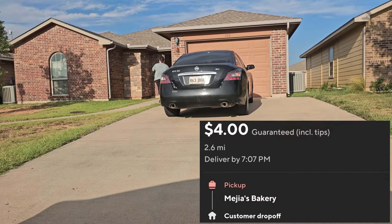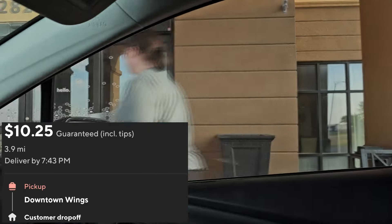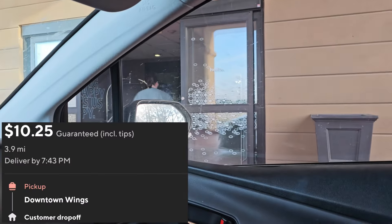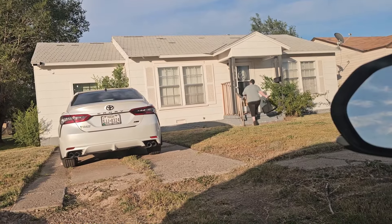Hey guys, welcome to the video. We are on our third order of the night. We got the first two dropped off — one was to a local Mexican restaurant, and then we just got a wing place delivered, and that order went up to $12.50. That was a really good order. We got that one done, and then we just got a McDonald's order, which is our third order, and it's not going too far. We're going to get this one delivered, and then I just need one more to reach my goal for the day.